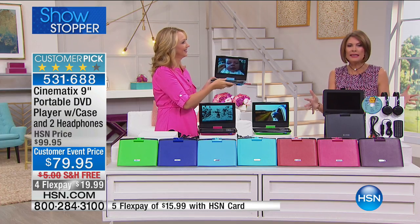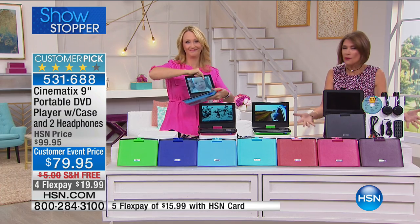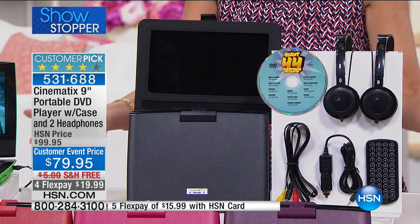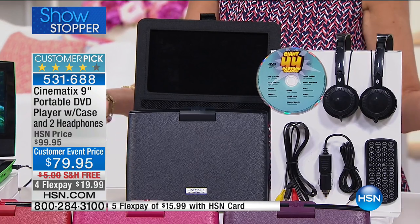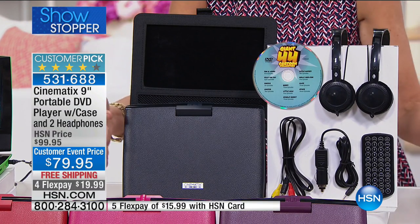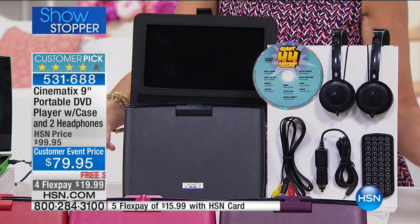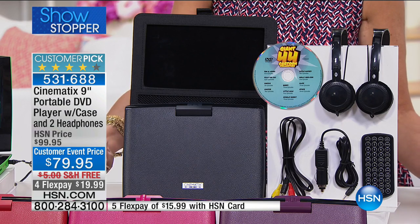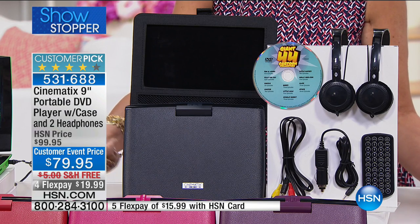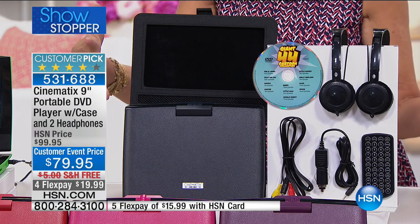Look at this massive configuration — I don't know anywhere you can go into a store and get all of these goodies. I've never seen anybody do it like we do. If you went out and just bought a portable DVD player — a nine-inch high-definition player — what would you pay just for this? Then to get the case on top of that — it's all here.